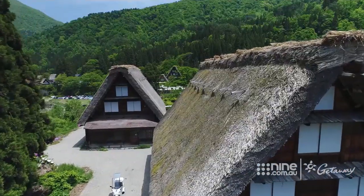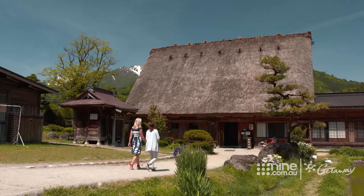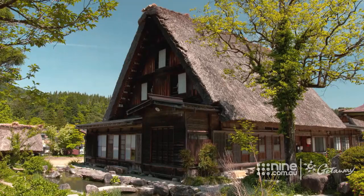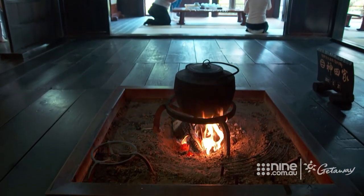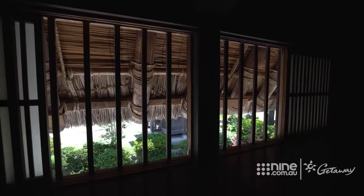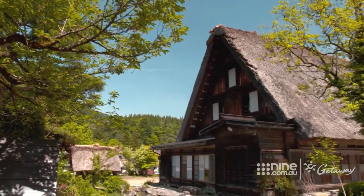The homes here are designed in what's called a gassho style — a rare form of architecture named for the steep roof which resembles two hands joining in prayer. Kanda House is an old fashioned farming home with over 160 years of history, preserved today in its original state purely for tourists.